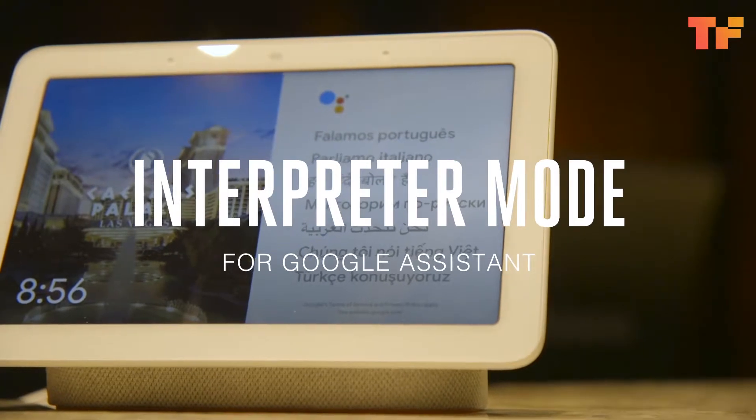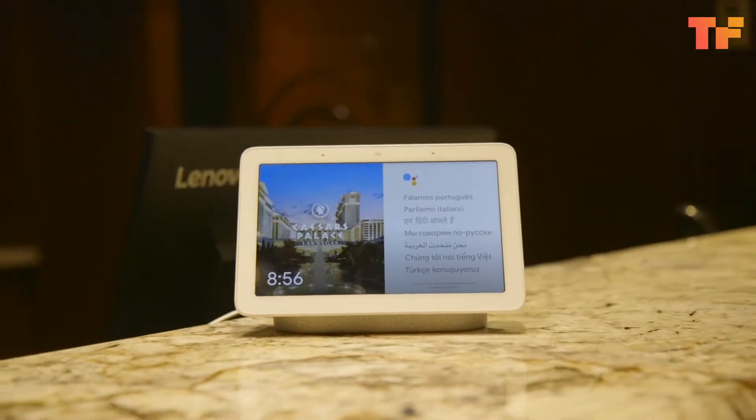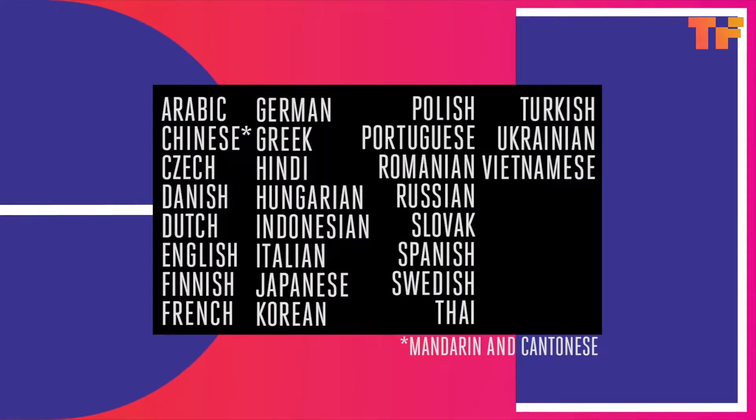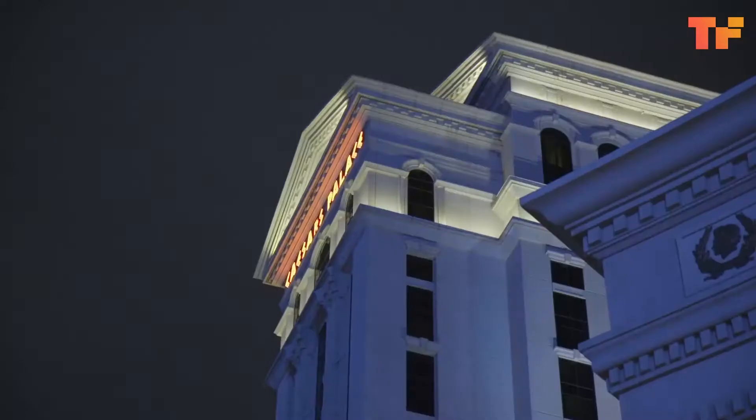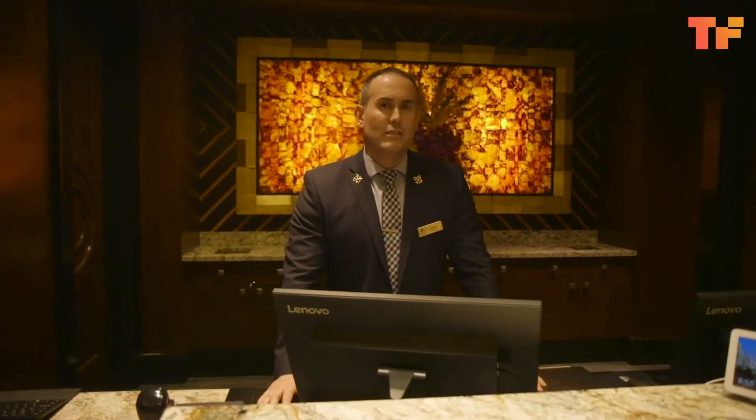Hey, it's Shannon with The Verge, and we're here to check out Google Assistant's new interpreter mode, which can translate 27 languages in real time. This could be a real game-changer for concierges or anyone who wants to speak to somebody else who doesn't share the same language, if it works. Luckily, we're here at the concierge desk, so let's check it out.